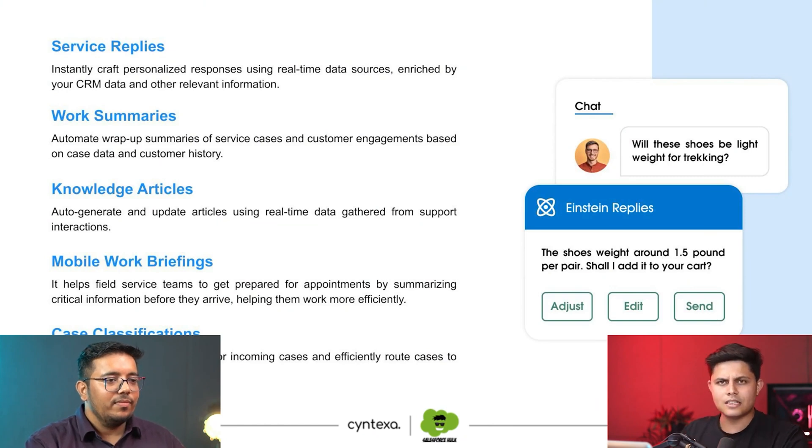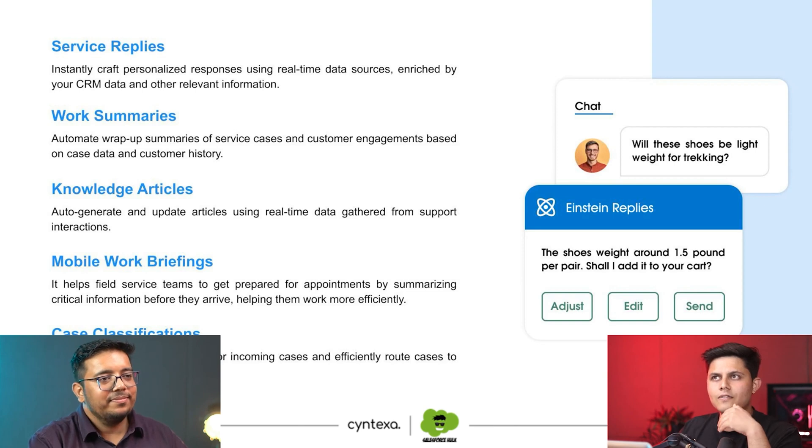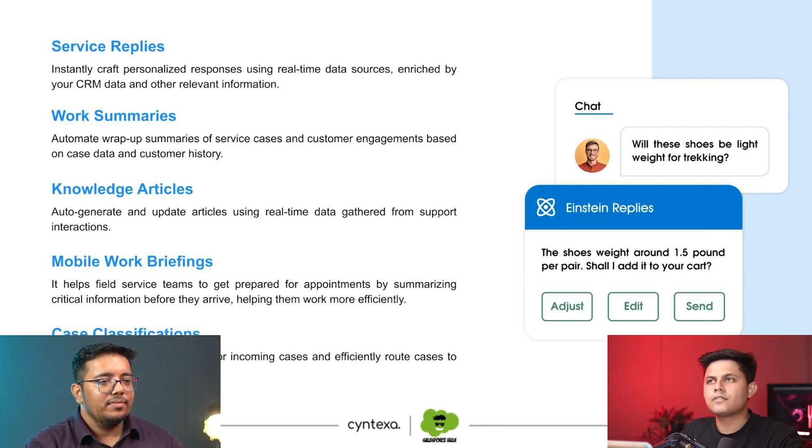Then comes Mobile Work Briefings for field service agents. When sending them a request to go to a particular location to solve a problem, you can also send them a summarized briefing of the order they need to handle, so they're prepared before arriving. For example, if you're sending someone to repair an AC, you can send them the problem description, possible solutions, and the extra supplies and equipment they need — so they don't have to go there, figure things out, and then go back to get what's needed, which wastes a lot of time.